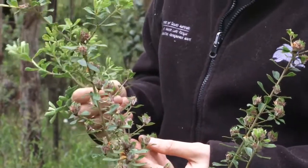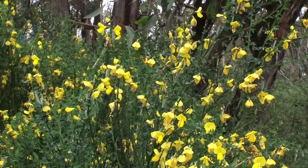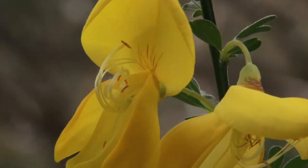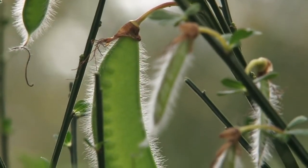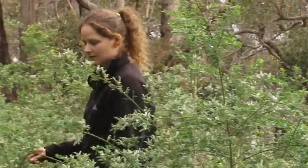Be sure to properly identify broom before implementing control. Once established, broom plants will start flowering in their second or third year and will mainly flower between September and December. The seeds are shed mostly during January to March. Mature plants may live for 25 years or more.